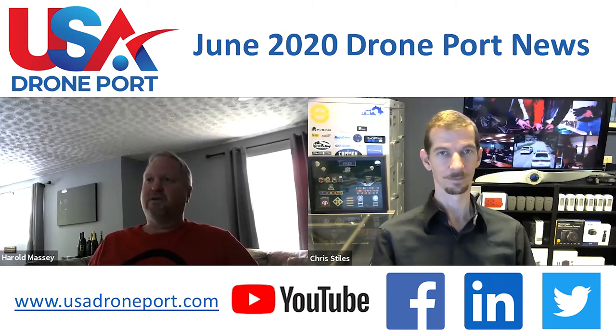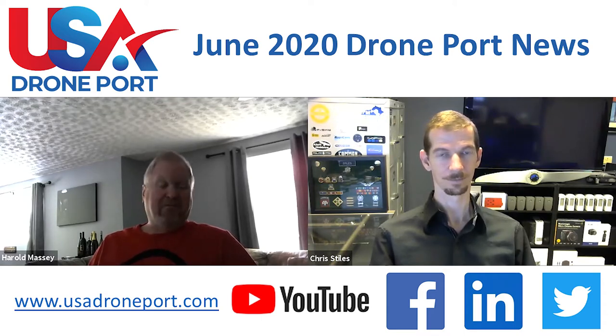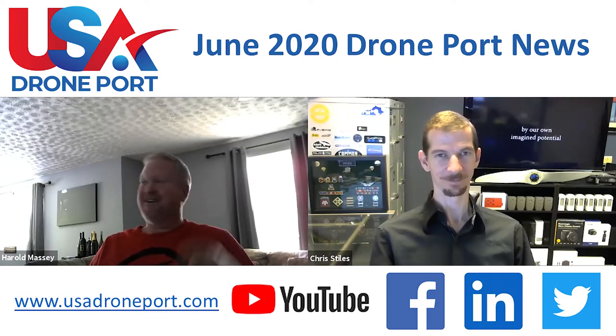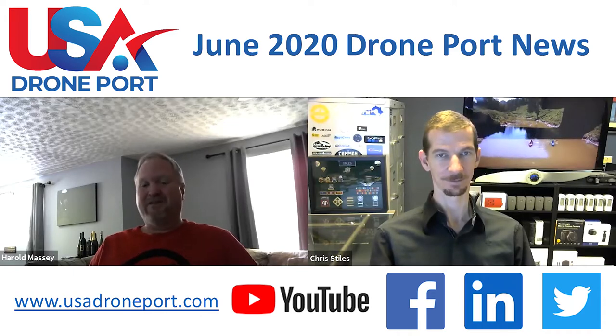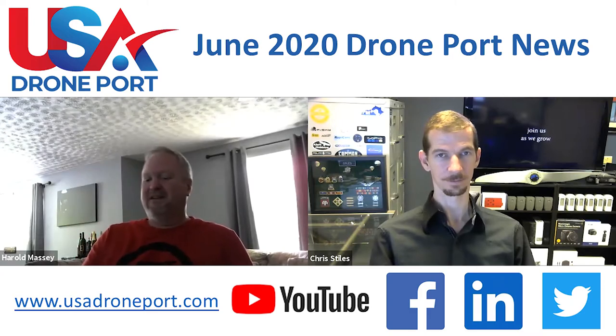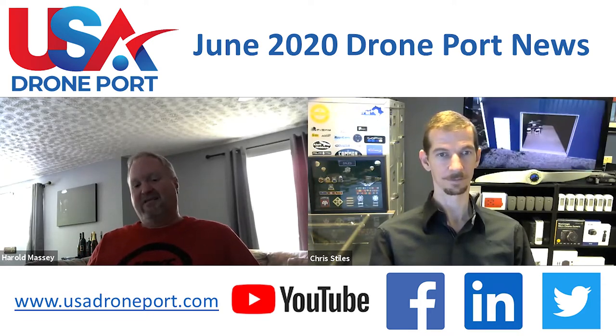Unfortunately, we weren't able to hold the 2020 USA Drone Conference back in April. We were really excited about that. We've had to postpone that till next year, but we decided that we wanted to help out our sponsors and continue to promote the drone port. So we've held a webinar series — we've had four or five of those. Chris does a lot of the editing and we've been communicating with many of our friends in the industry to bring them on, particularly the ones who have been sponsors of ours.